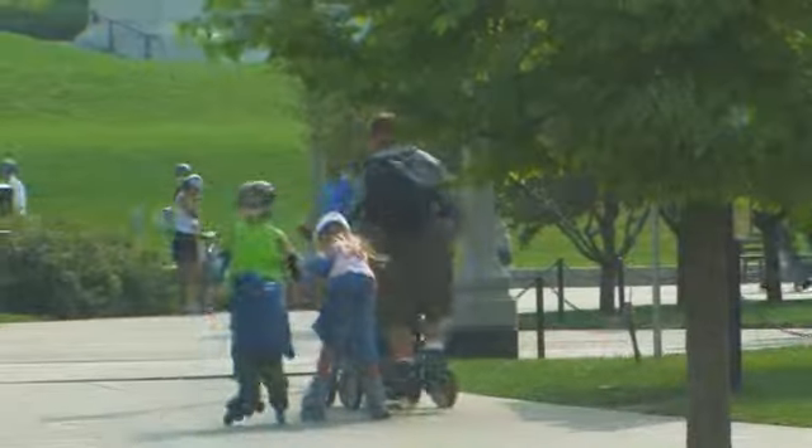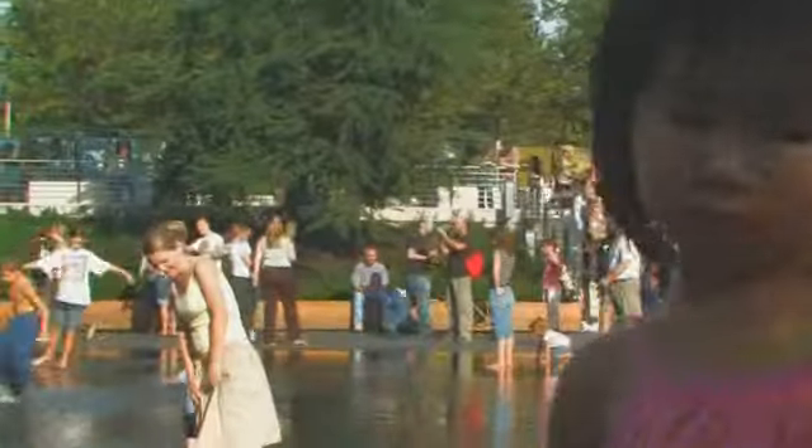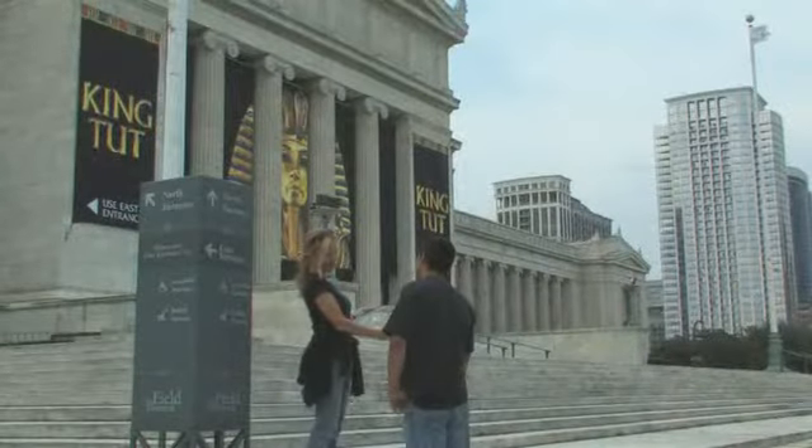The lakefront, featuring miles of biking and jogging paths, and Grant Park, with a multitude of open-air festivals and fun, are at your doorstep, as is the beautiful museum campus.